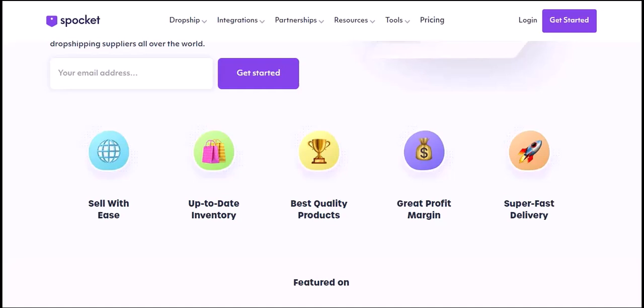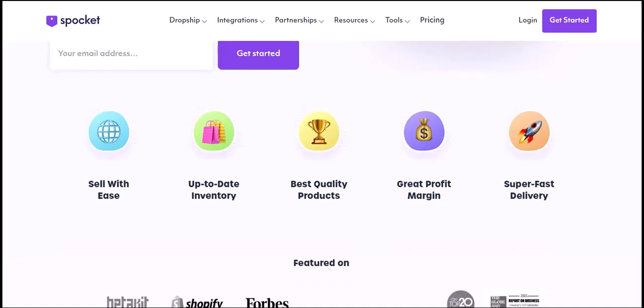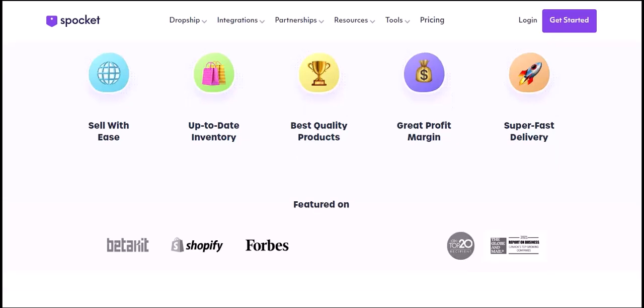Shipping and fulfillment: when a customer places an order, Spocket handles the shipping and fulfillment process. This means you don't have to worry about inventory, packaging, or shipping labels.